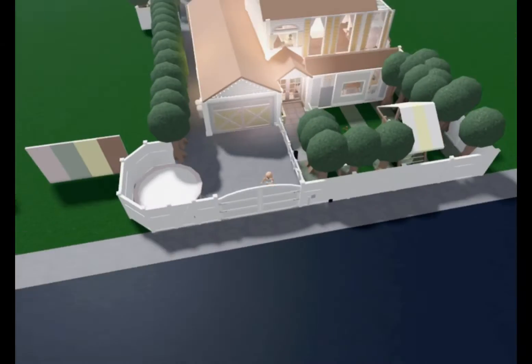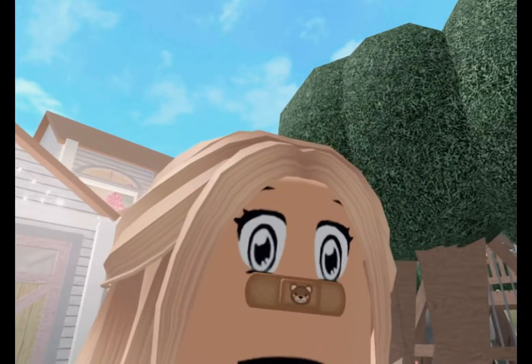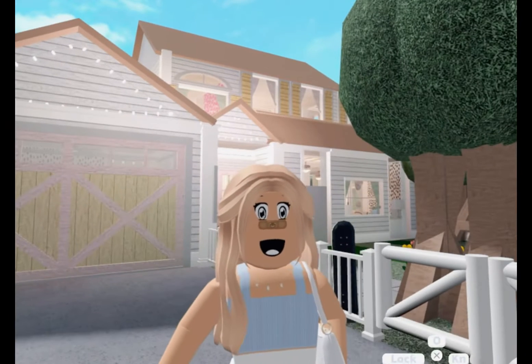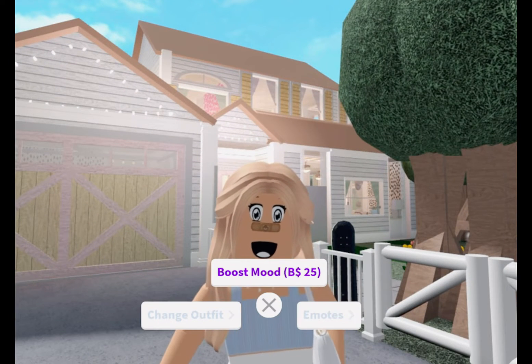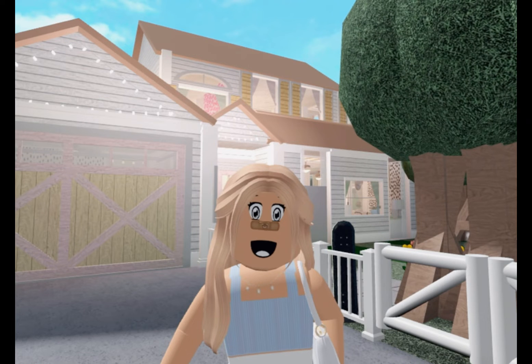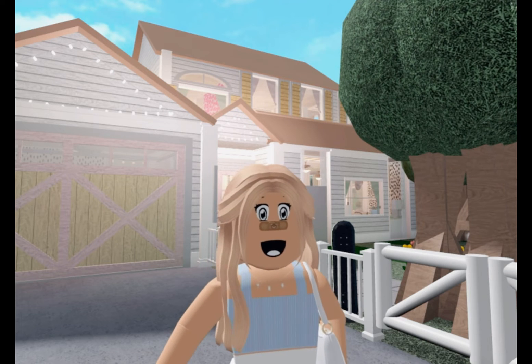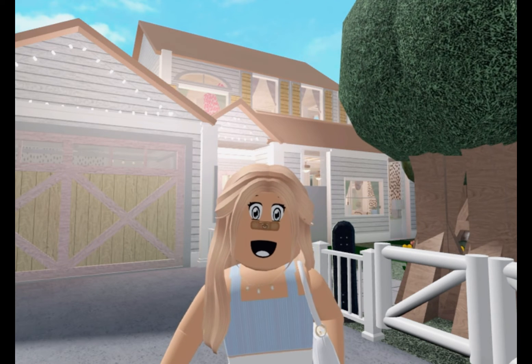And guys, this is going to be the end of my house tour. I'll see you guys in the next video. Don't forget to subscribe and turn on the notifications. Bye, I love you, my little Roblox Sans builders.